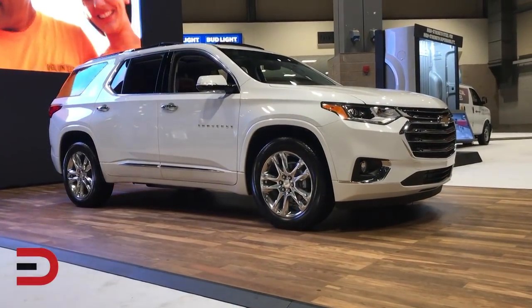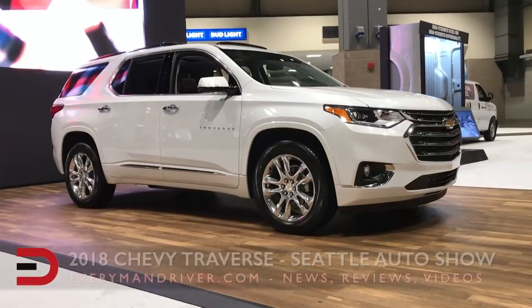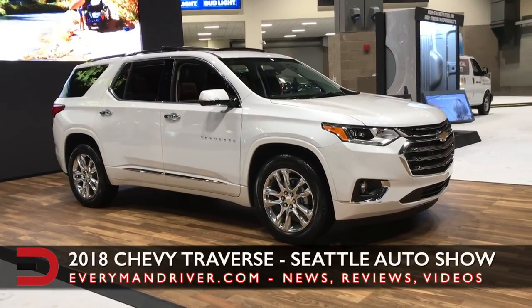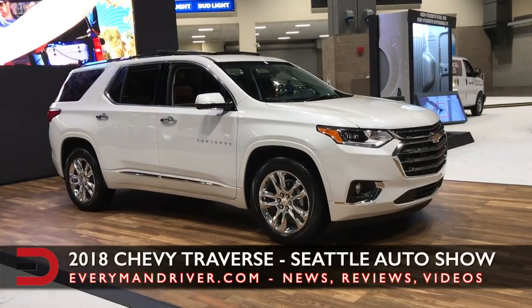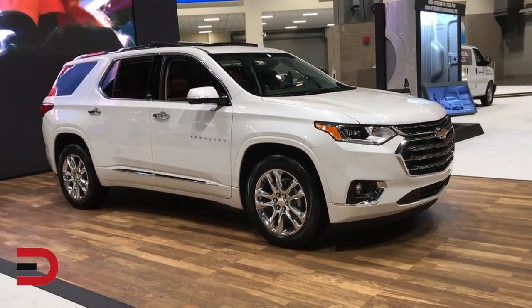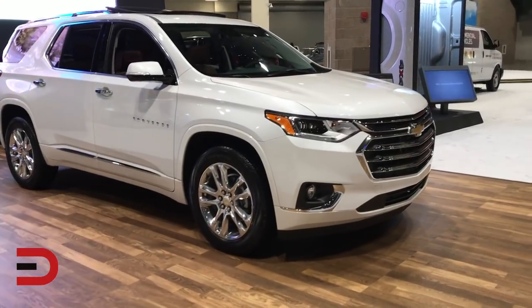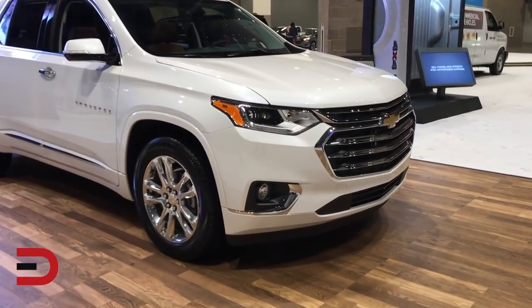Hey, Everyman Driver Nation. I recently had a chance to do a walk-around overview of this 2018 Chevy Traverse at the Seattle Auto Show, and here's some things I learned about it — some fast facts for you. This is the fourth updated crossover or SUV from Chevy within a year, joining the Trax, Bolt EV, and Equinox.